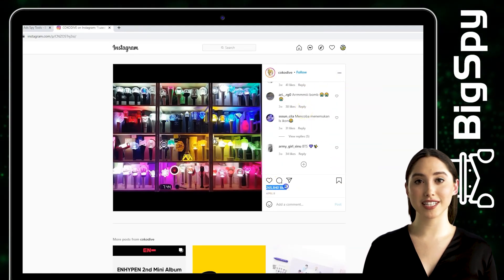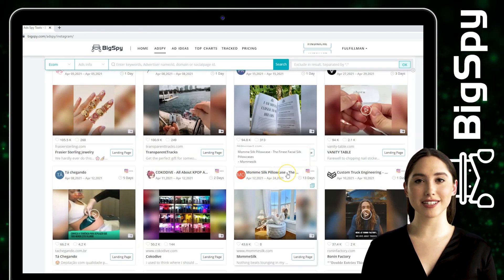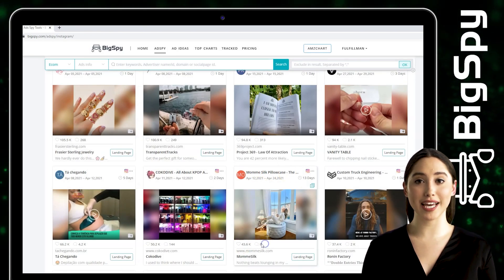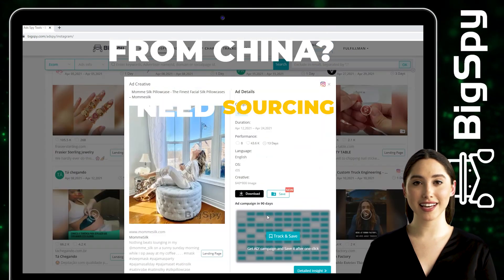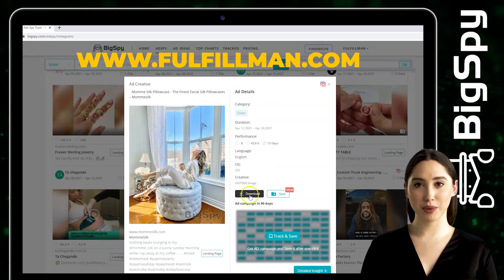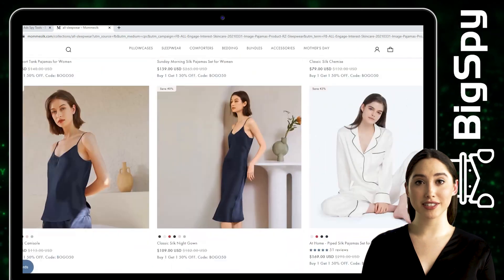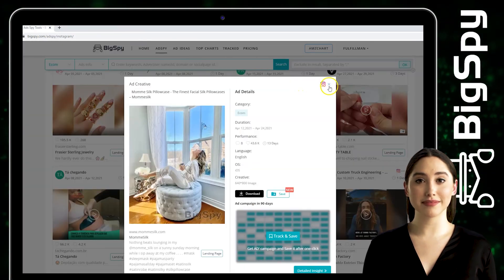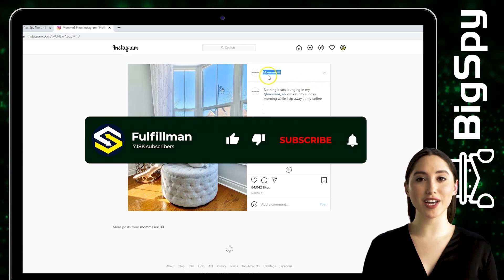The third winning product is from the online shop Mama Silk. This store sells pillowcases, sleepwear, comforters, bedding, and accessories. You can tap the picture to know more details about this ad. If you're interested in buying products from their shop, you can visit their website by clicking the Landing Page. You can also visit the Instagram page of this shop by hitting the Instagram logo.